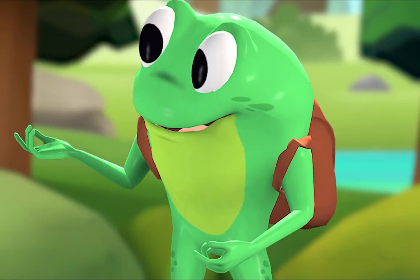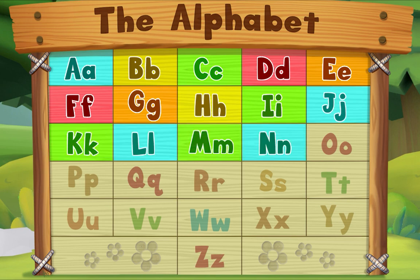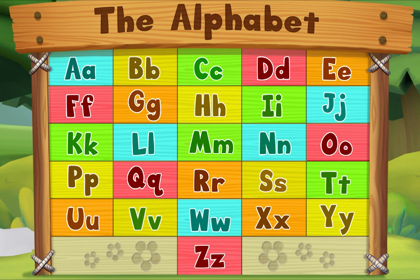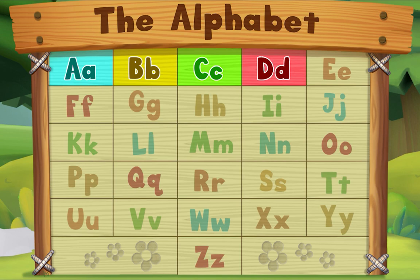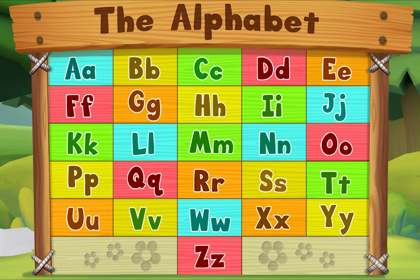Let's sing the alphabet song! A B C D E F G, H I J K L M N O P, Q R S T U V W, X Y Z. Now I know my ABCs, next time won't you sing with me!